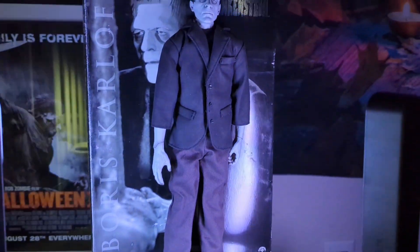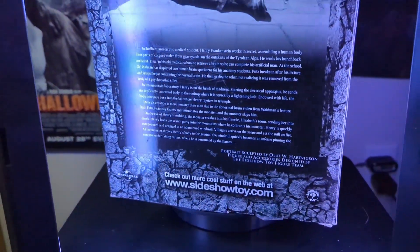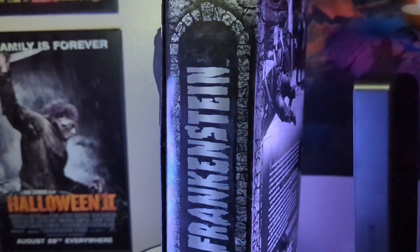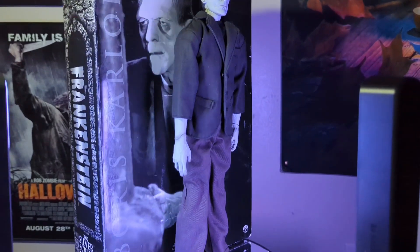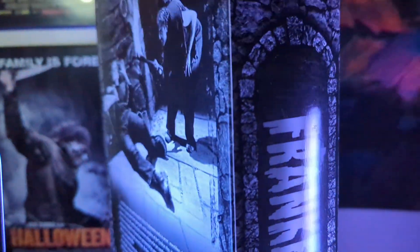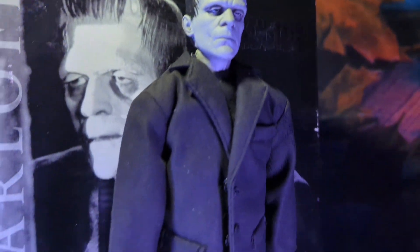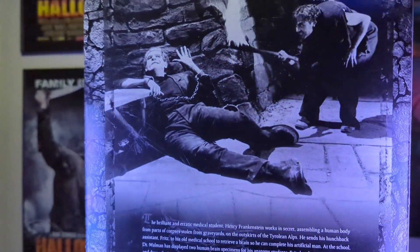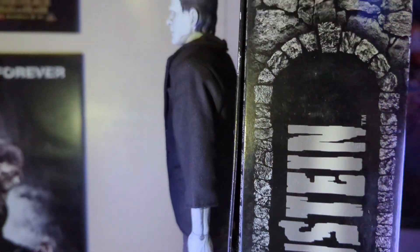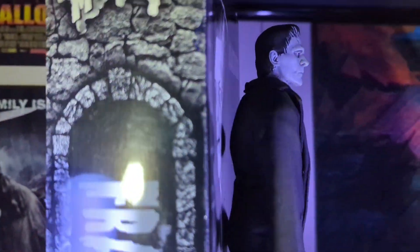Hey everybody, welcome back to the Shadows. I thought I'd do a review on my Sideshow Collectibles 1/6 scale Frankenstein figure — Boris Karloff. This thing is, to me, uncanny. I mean, he looks identical to Boris Karloff. The look of it, the way he stands — pretty much everything to the T on this figure looks just like Boris Karloff as Frankenstein.